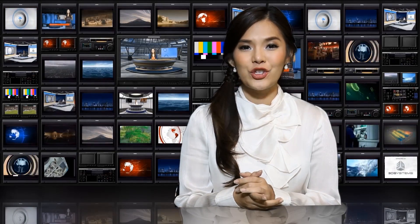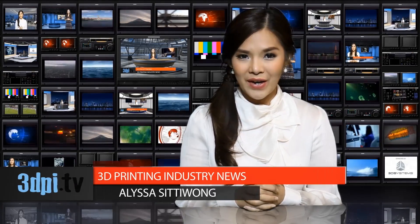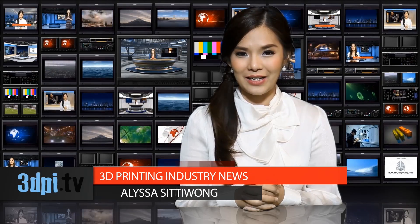Brian David Johnson, a futurist at Intel, has said his job is to brainstorm ideas for technology that will exist 10 to 15 years down the line. And now the time has come for one of his products to manifest itself in reality.